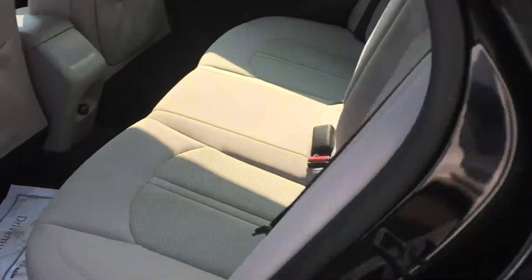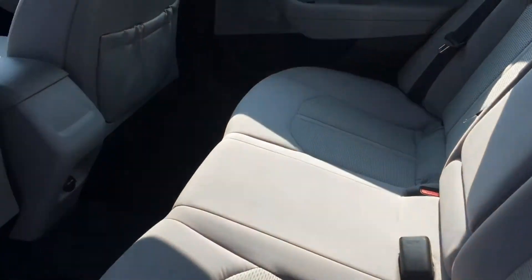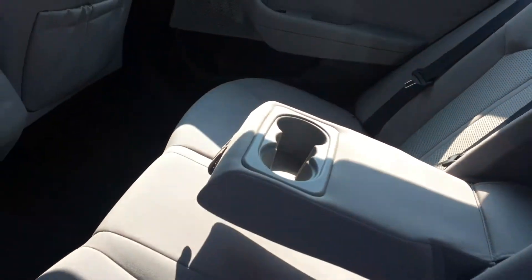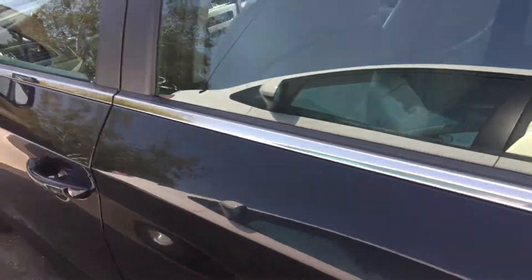Quick look in the back seat here. Power windows and pouches on the back of both the driver's and passenger's seats. There's also a 12-volt power outlet there. The middle does pull down for cup holders. The seats are in really good condition, nice and clean.